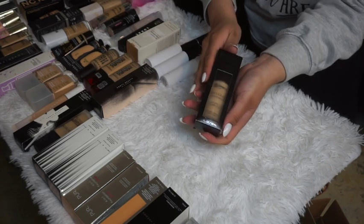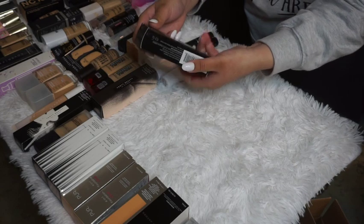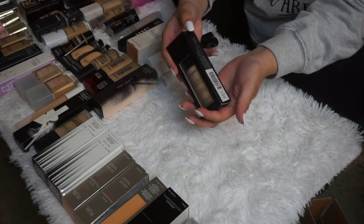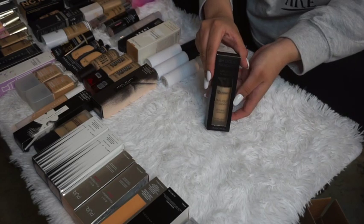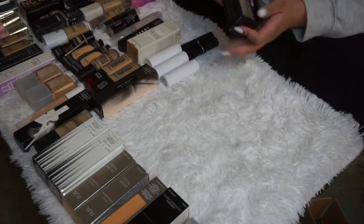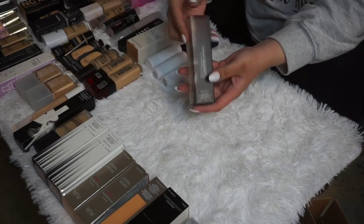The BH Cosmetics Liquid Foundation in Medium Beige — I really need to try this. I've had it for a while but it's still good because I haven't opened it yet. I'm going to go ahead and keep this one and hopefully use it soon.